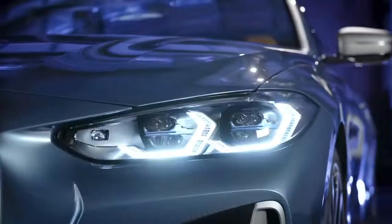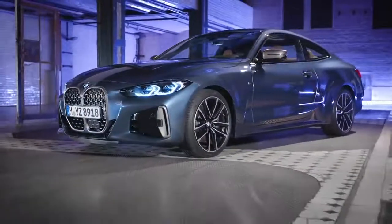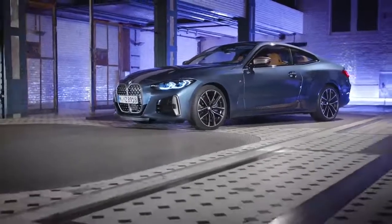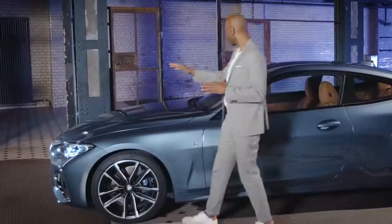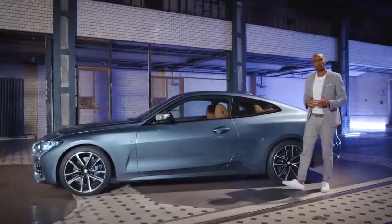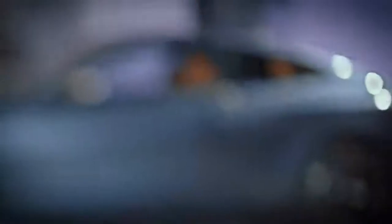Flat BMW double round headlights also sharpen the overall look. This model here comes with BMW laser light. Athletic proportions create an agile and also elegant silhouette. If you take a look at the clearly visible shark nose and also the flat and dynamic roofline, they provide the new BMW 4 Series Coupe with a strong yet modern character. The high gloss shadow line here adds elegance to it.